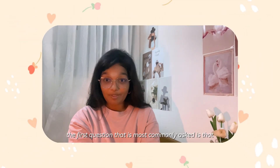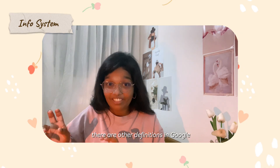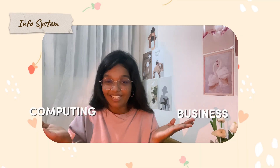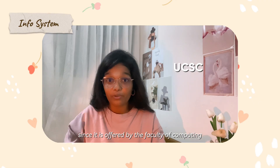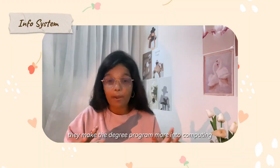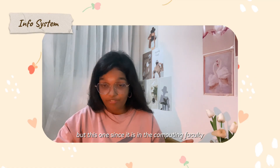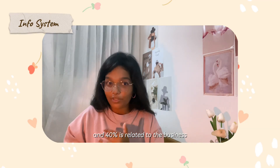The first commonly asked question is: what is the information systems degree? There are other definitions on Google, but to me it's basically a mix of business and computing. Especially at the University of Colombo School of Computing, since it's offered by the faculty of computing, they make the degree more computing-focused. 60% of the course is related to computing and 40% is related to business.